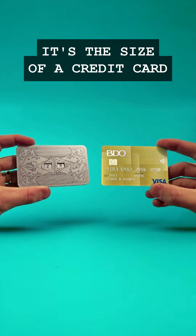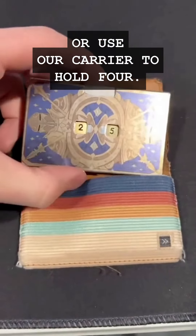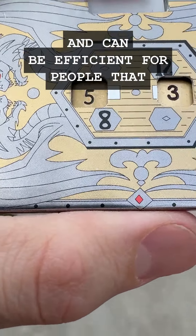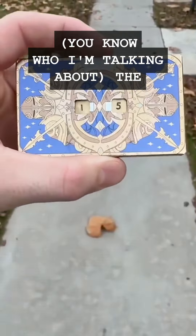Compact and convenient, it's the size of a credit card and can fit in your wallet, or use our carrier to hold four. The Dice-O-Matic can be used on the go, in the car, train, or airplane, and can be efficient for people that always roll the dice off the table.